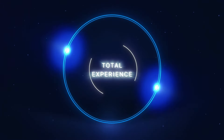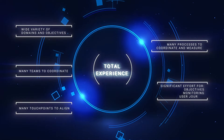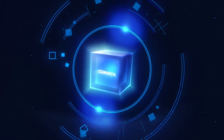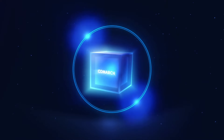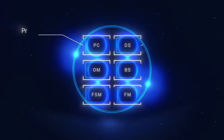Unfortunately, without a proper tool set, many companies struggle to achieve total experience excellence. However, in John's case, Comarch sprang into action. Comarch provided a suite of innovative products designed to streamline and automate business processes, enhance the total experience, and drive revenue growth.